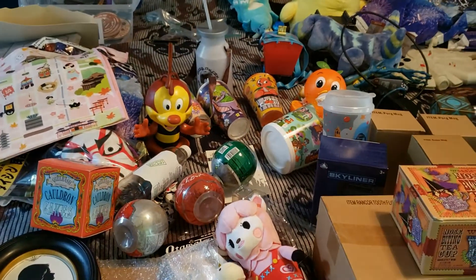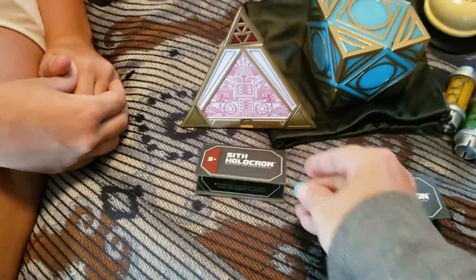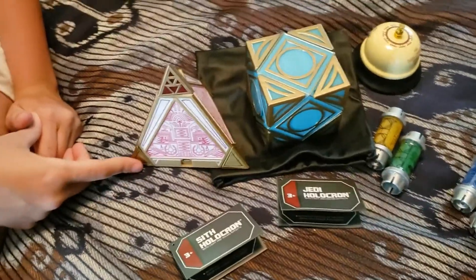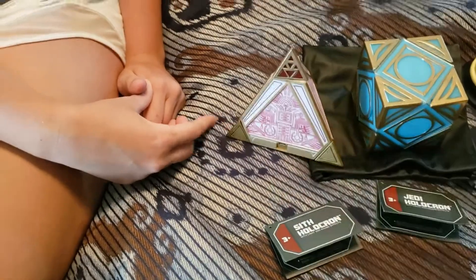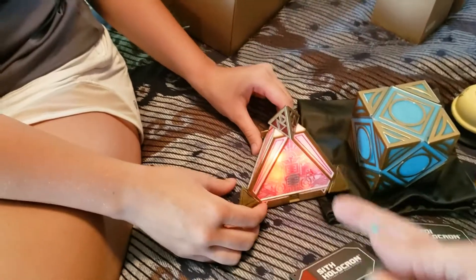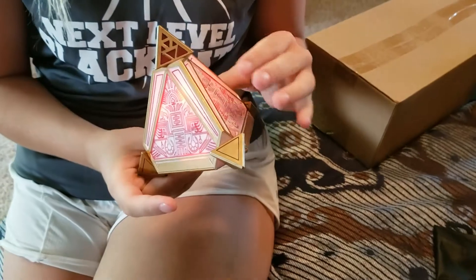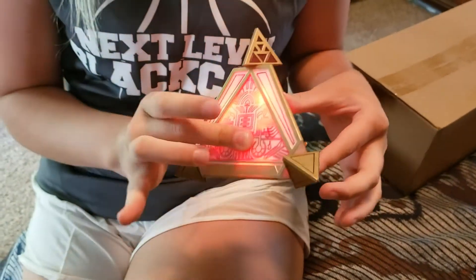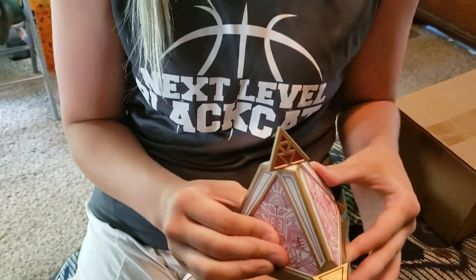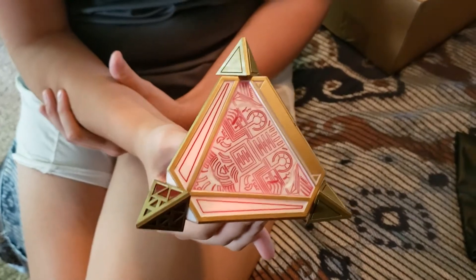So this is the Sith Holocron and this is the Jedi Holocron. We've put a blue crystal in the Jedi one and a red crystal in the Sith one. So do the Sith one first - this is Abby, and she's going to show you what it does. It says press two sides to get a secret message, so press two sides down. The force is with you. Success is within your grasp.